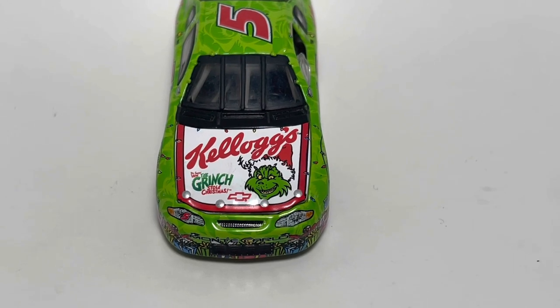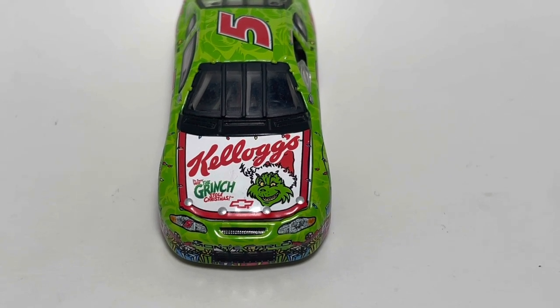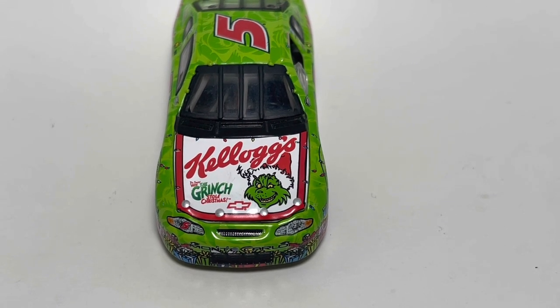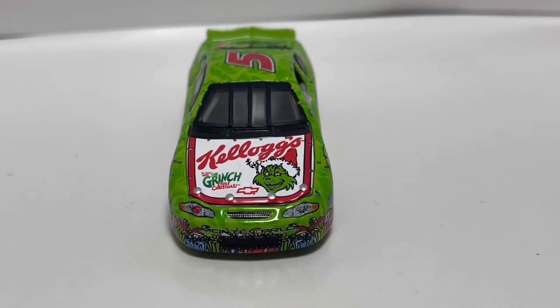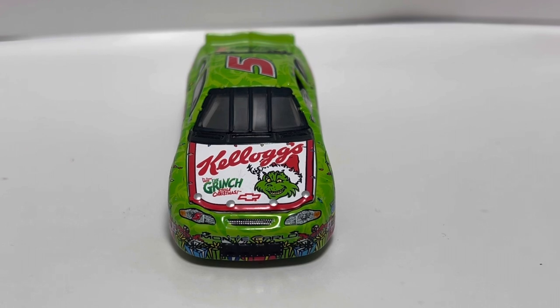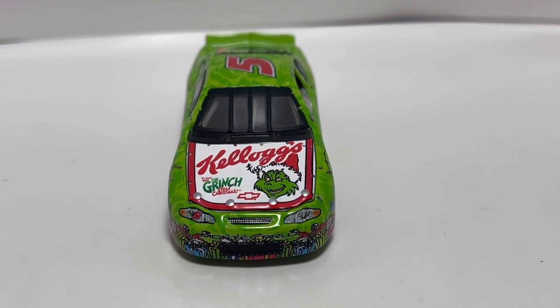We got Kellogg's right there, Dr. Seuss' How the Grinch Stole Christmas right there. So this was when the live action movie came out with Jim Carrey — I believe that's what this theme is for. The movie came out in 2000, so this was right around the time that this car was raced on track.